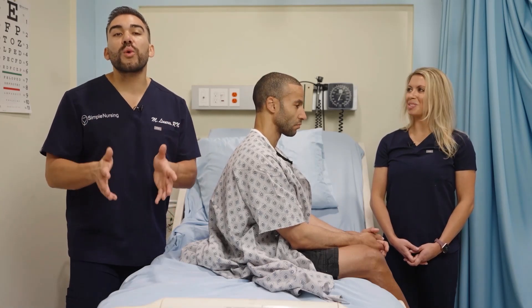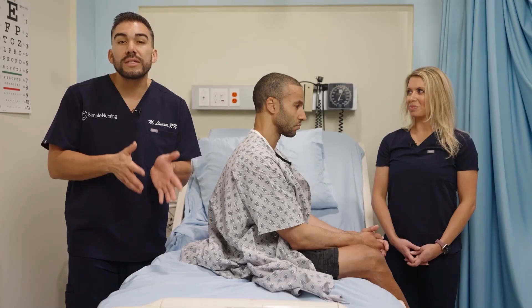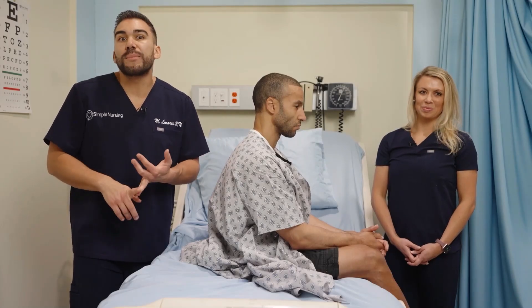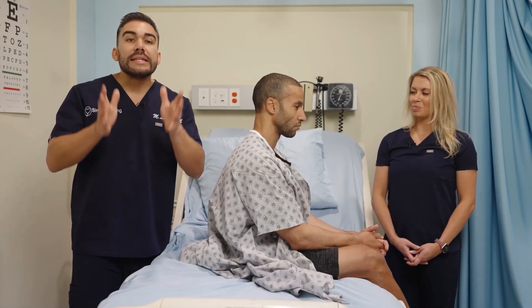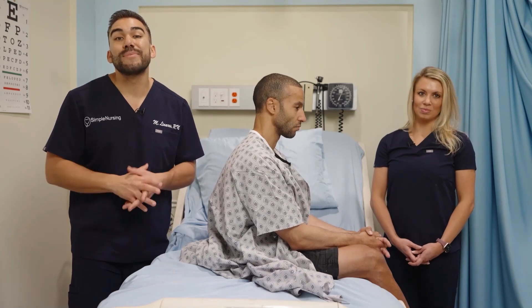AO times 3 or 4 are fancy words for alert and oriented times 3 or 4. Now if you take someone's ability to breathe away, they're no longer going to be alert because their brain won't have that oxygen. They may appear confused — this is called altered level of consciousness. They may not know who they are, where they are, or even answer simple questions like their date of birth or the president. Decreased oxygen to the brain means the client will eventually be passed out or basically unconscious.